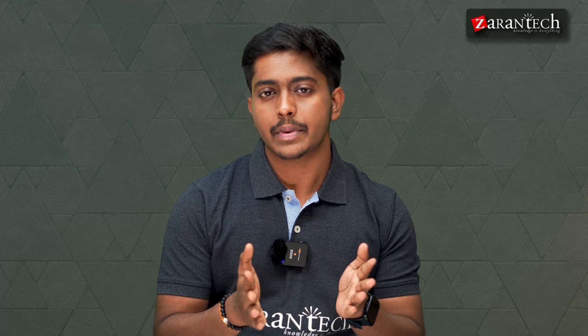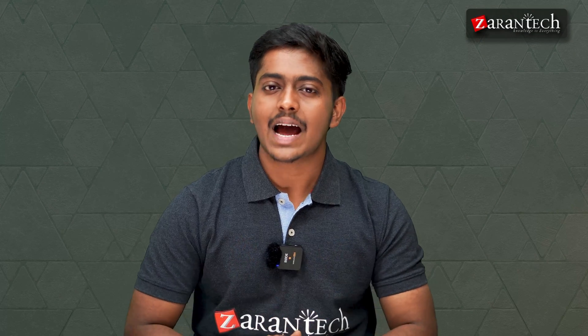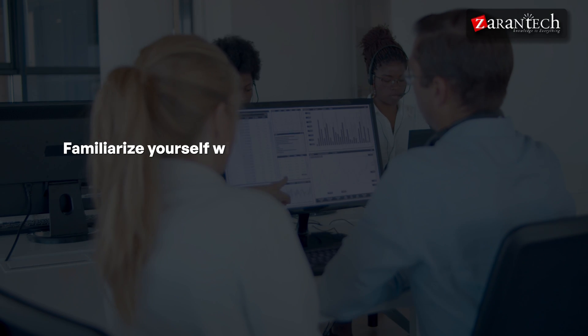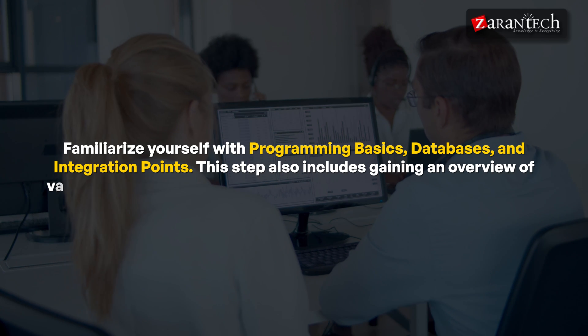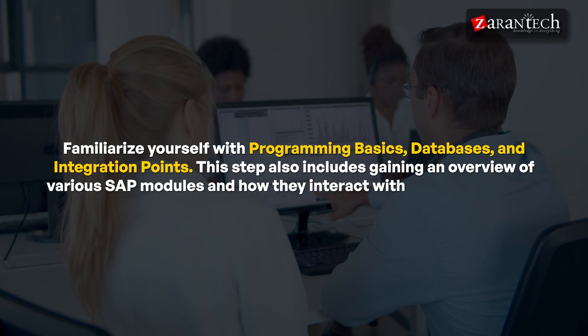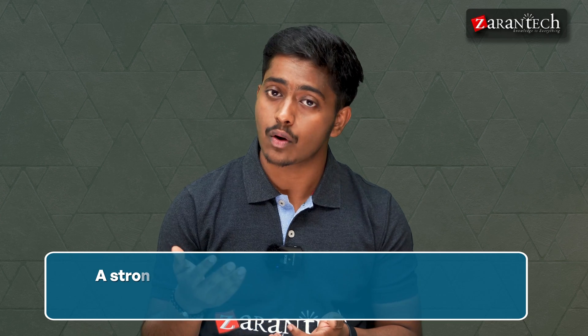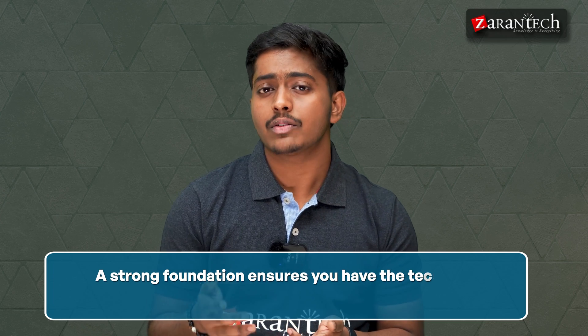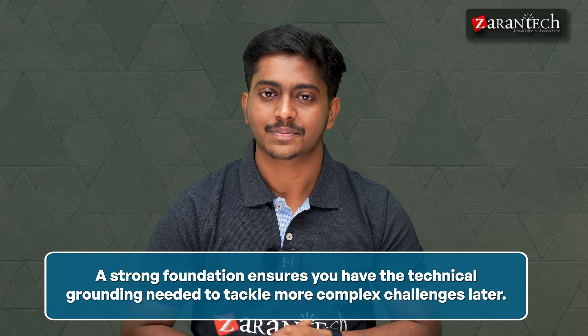Step one is building strong foundational knowledge. Start by understanding the core architecture of SAP systems like ECC and S/4 HANA. Familiarize yourself with programming, databases, and integration points. This step also includes gaining an overview of various SAP modules and how they interact within an organization. A strong foundation ensures you have the technical grounding needed to tackle more complex challenges later on.